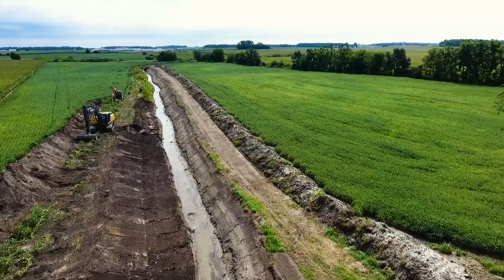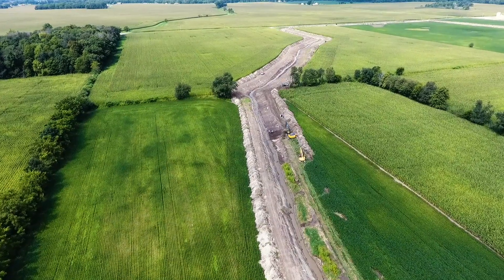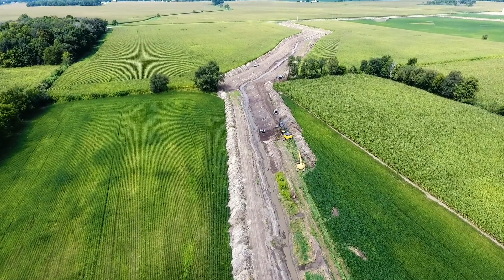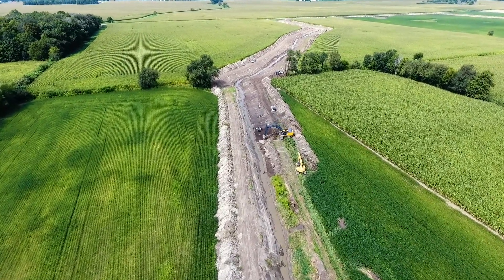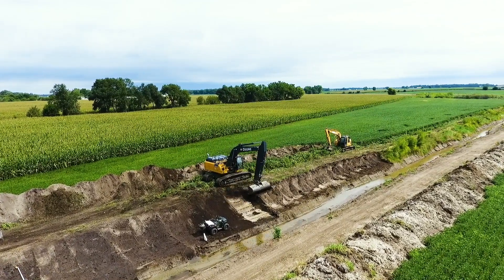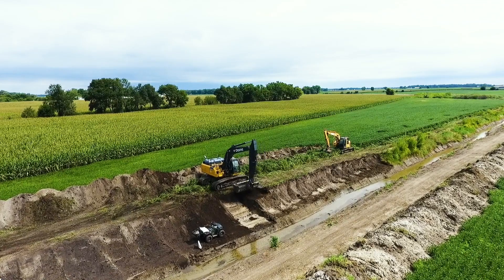Through NRCS's Regional Conservation Partnership Program, the Indiana Watershed Initiative is building on previous research that shows how two voluntary conservation practices are helping to improve water and soil quality in Chateau Ditch's 3,000-acre watershed. The primary objective of this project is to demonstrate the effectiveness of two conservation practices — cover crops and the two-stage ditch — and the ability of those conservation practices when used together to significantly reduce nutrient loss from agricultural fields.